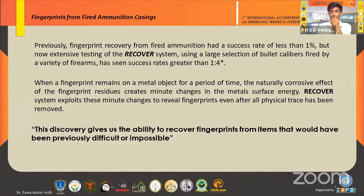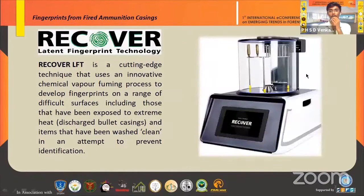Metal surface energy causes minute changes in our fingerprints when they are on the bullet casing. The RECOVER system exploits these minute changes to reveal fingerprints even after all physical trace has been removed. This discovery gives us the ability to recover fingerprints from items that would have previously been difficult or impossible to analyze.